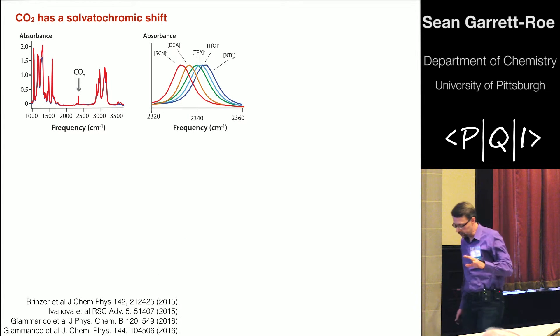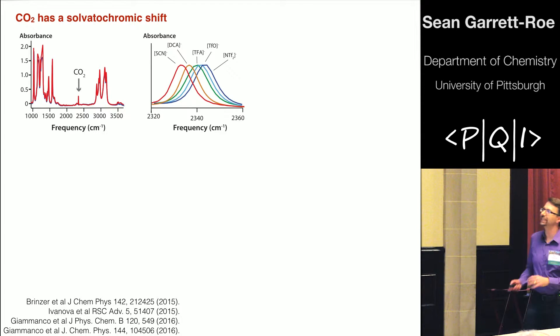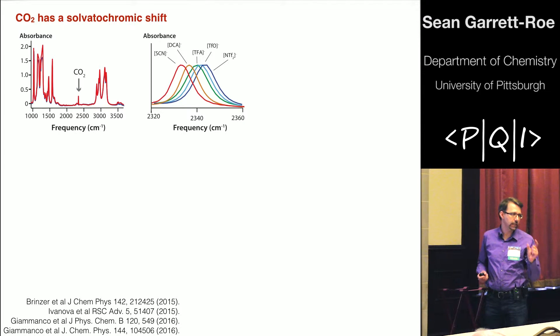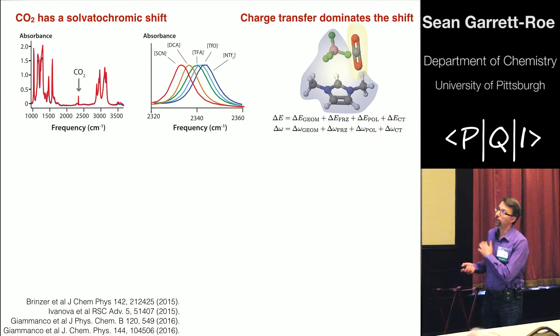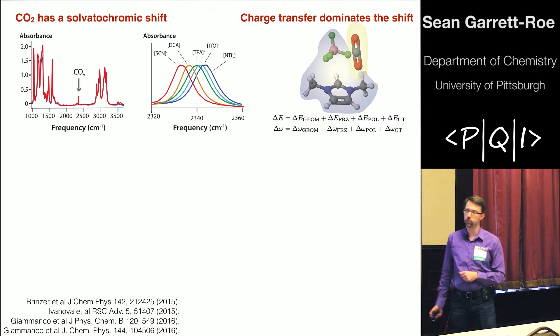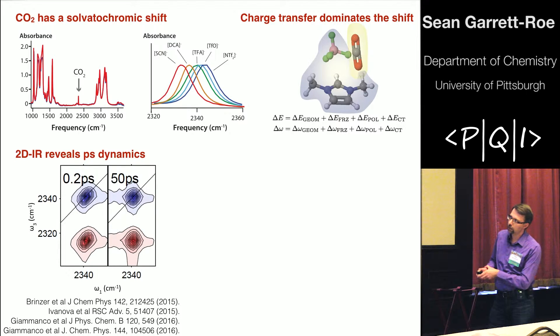We've published on this work, which I described at PQI last year. First, CO2 has a solvatochromic shift — the anti-symmetric stretch of CO2 is sensitive to the nature of the anion in the ionic liquid. Change the anion and the vibrational frequency of the CO2 changes. The origin of this change has to do with charge transfer, which Daniel introduced earlier using a decomposition technique based on ALMO EDA. Charge transfer causes the geometry to change, and the geometry dictates the vibrational frequency. Our ultrafast experiments have shown that dynamics on the picosecond timescale change very strongly as you change the anion.